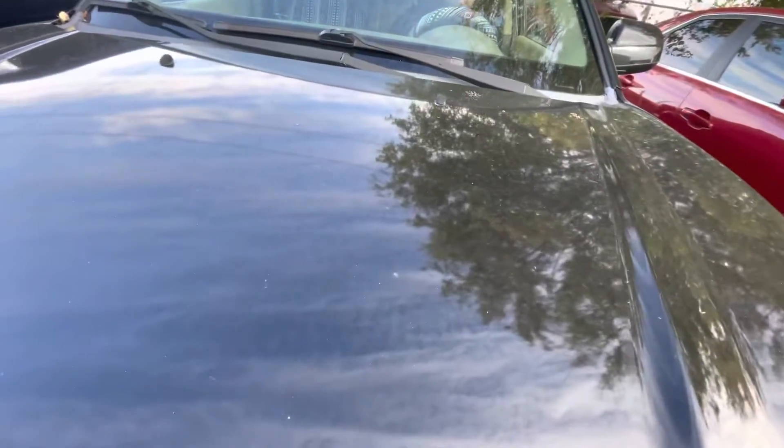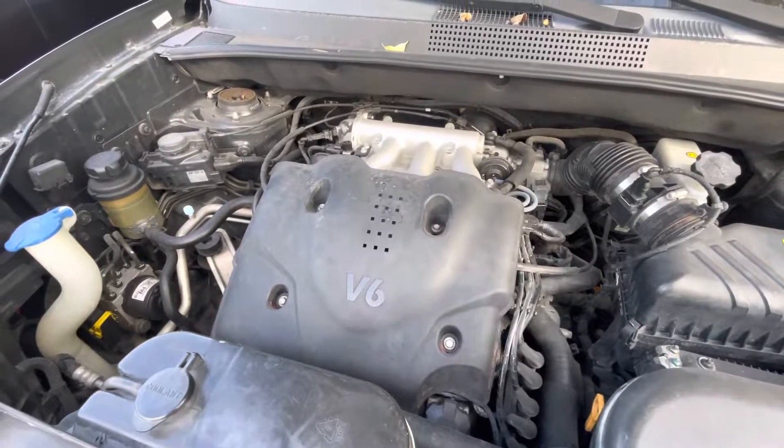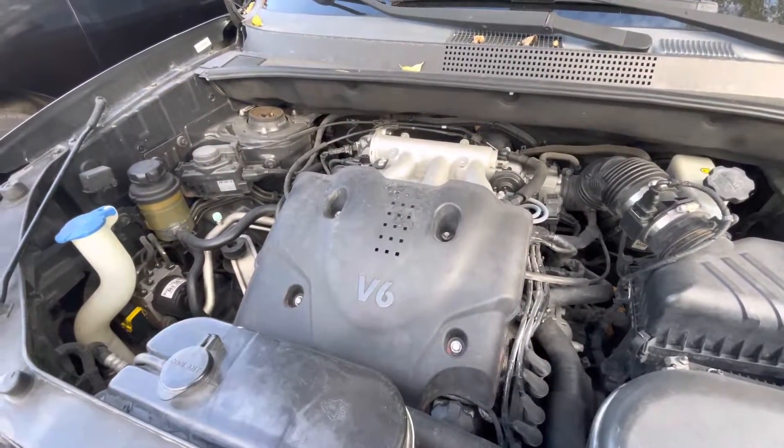Check it under the hood real quick. This is your 2.7 liter, six-cylinder.